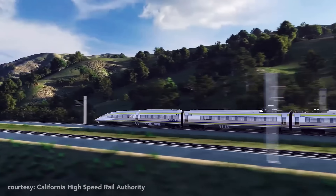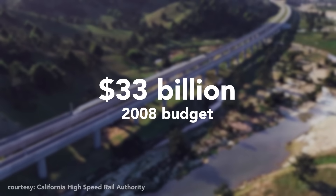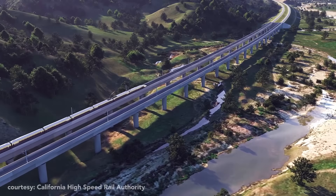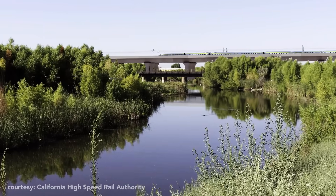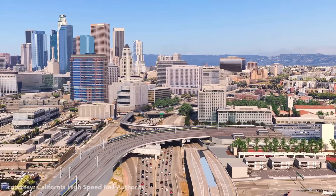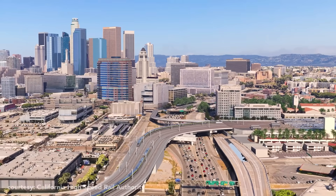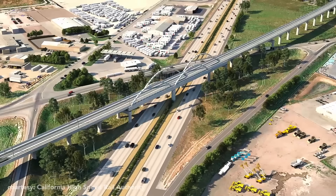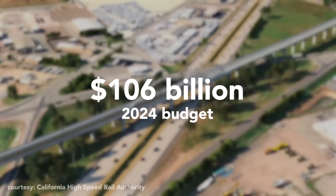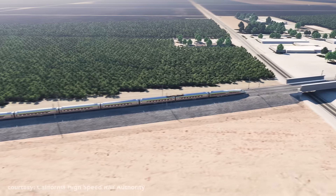When first approved in 2008, the budget was originally $33 billion, with a completion date of 2020. Here we are in 2024, and while construction has been going on for eight years, the final completion date of the Los Angeles to San Francisco segment is unknown, with the latest estimated budget of $106 billion if it gets finished in 2034 — which it won't.